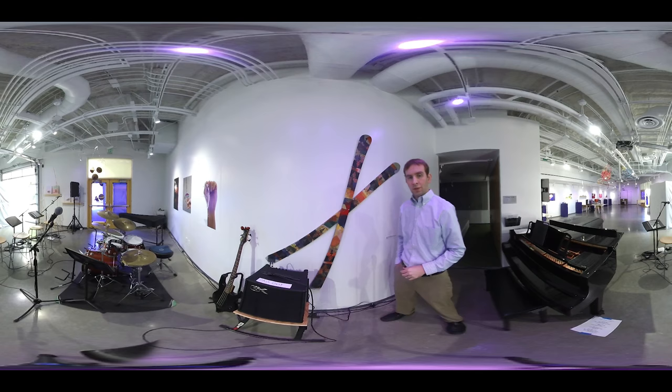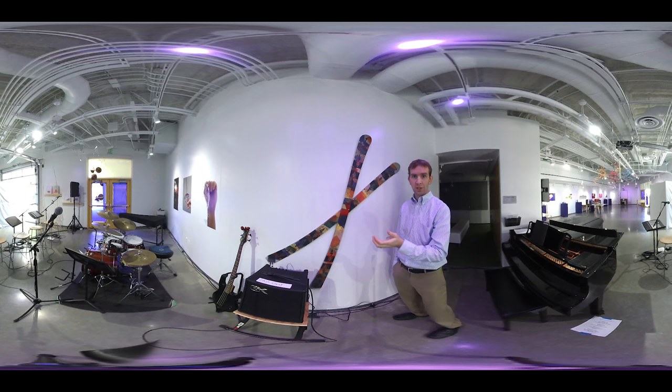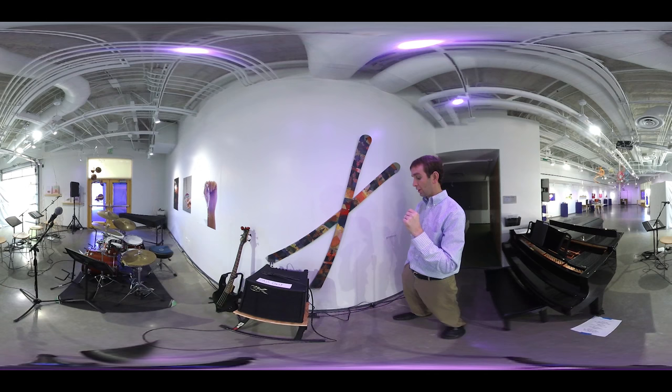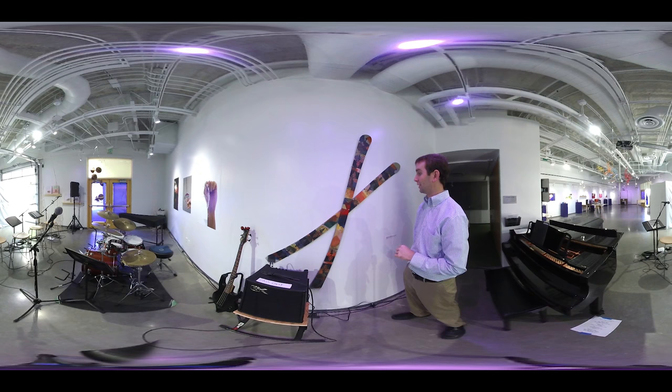So now we're over in the other corner of the gallery. This is a pair of downhill skis. Each year in engineering principles we make a pair of downhill skis. This semester the class ended up being co-taught with an art teacher, so we were able to modify some of the projects — like this one — to really create a cool artistic graphic that turned out just amazing. It's a really beautiful pair of skis.